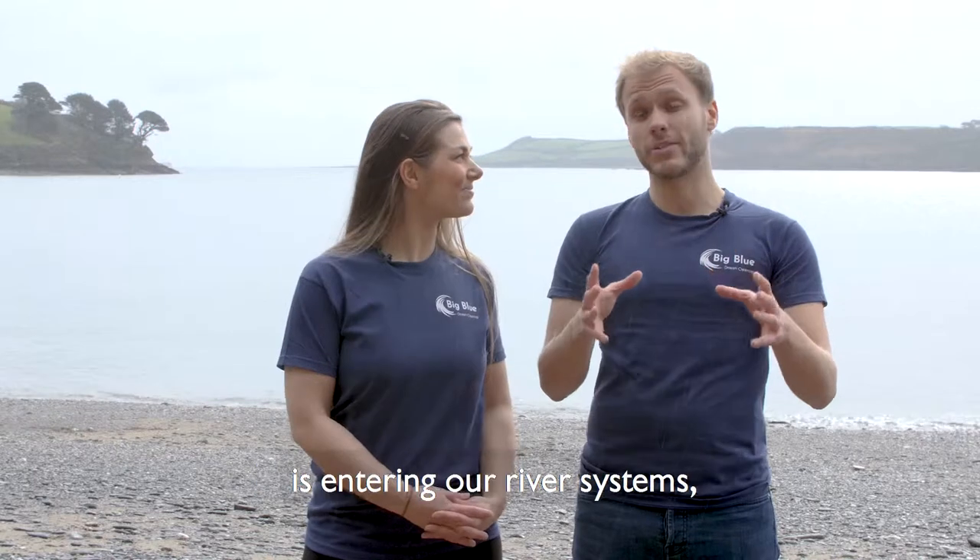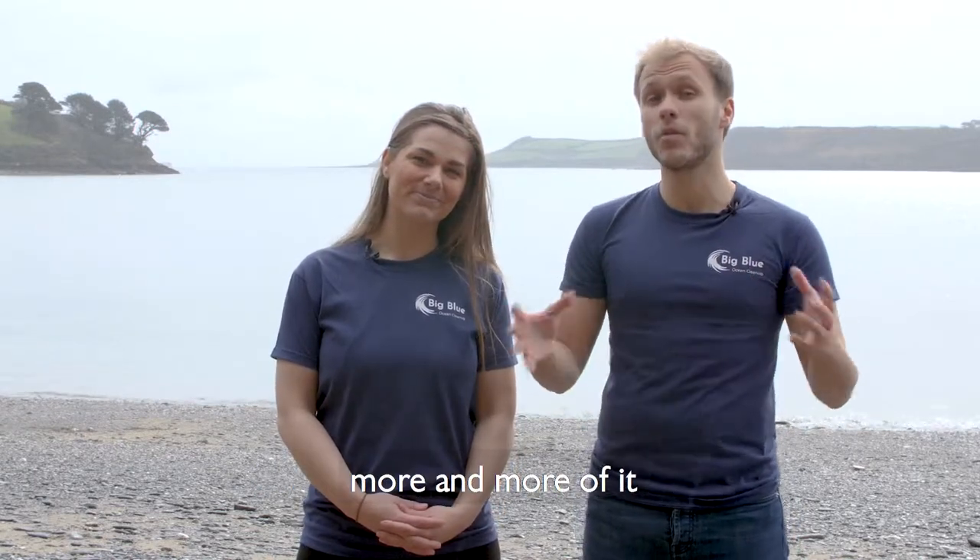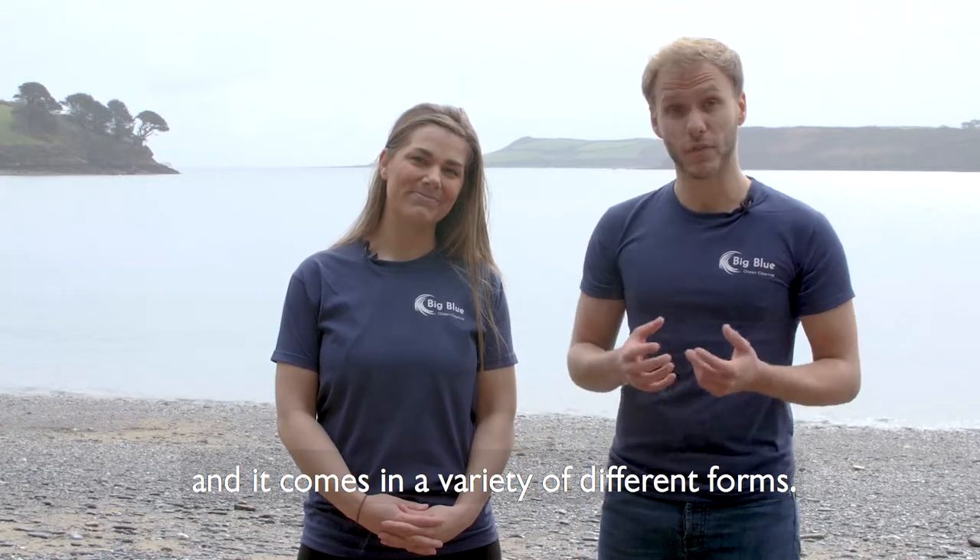Now whether it's because rubbish is entering our river systems, our coastal areas, or it's being dumped out at sea, the problem is more and more of it is ending up in our oceans and it comes in a variety of different forms.